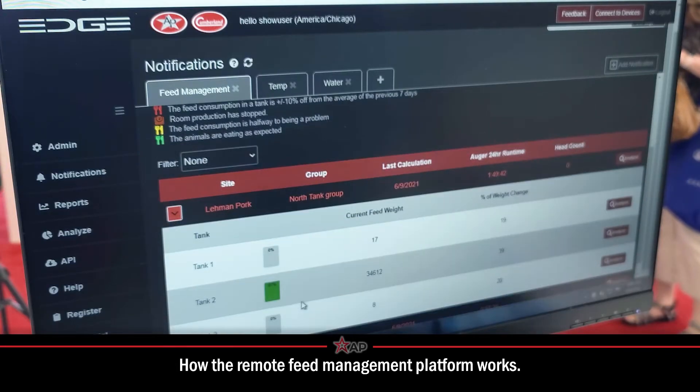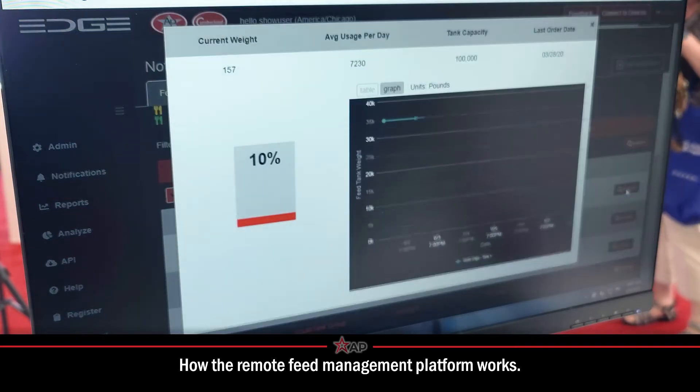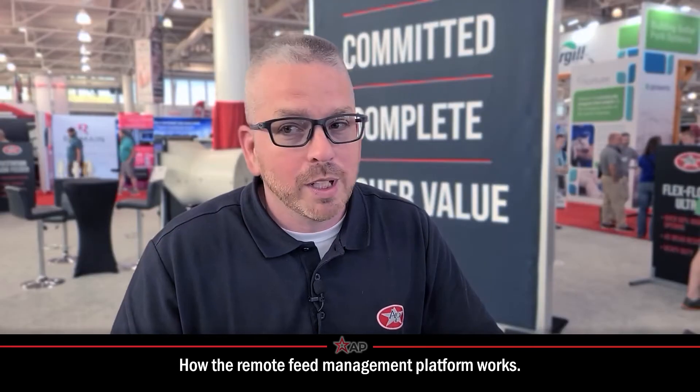It gives you the information of what's in the tanks now, what your pigs are eating per head, and gives you accountability to the feed mill of when the tanks are going to be empty, when they're low, when they're full. Real-time information on site all the time.